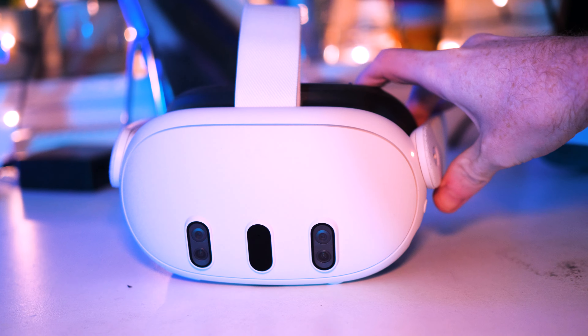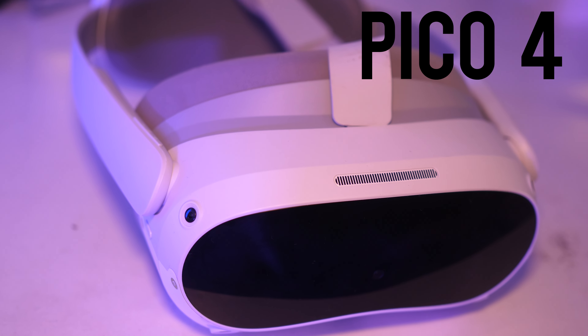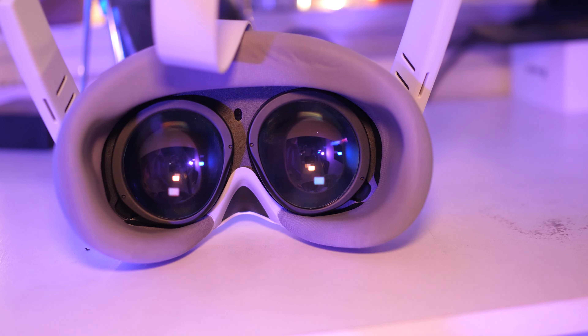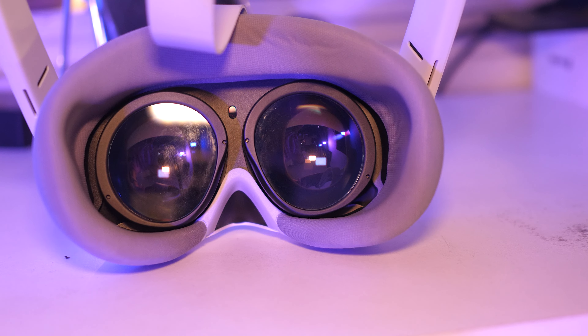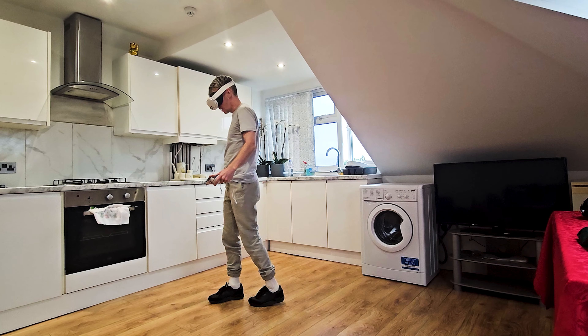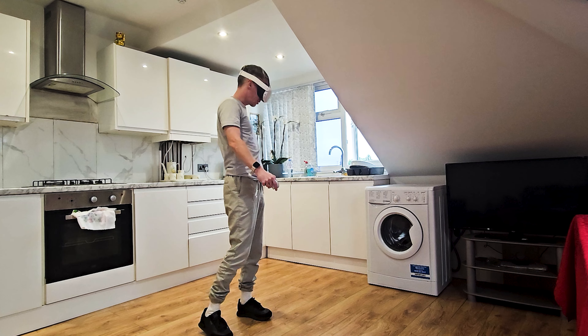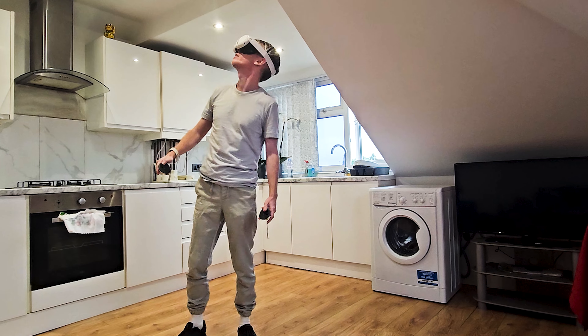The next generation of VR headsets has arrived. I've been testing two of the main options at least in Europe and the UK: the Meta Quest 3 and the Pico 4. The Pico 4 was probably the first of this next generation of VR headsets to use technologies like pancake lenses and higher fidelity screens, and I've had it for about six months. The Quest 3 came out a couple of months ago — a sequel to the most popular VR headset ever, the Quest 2.